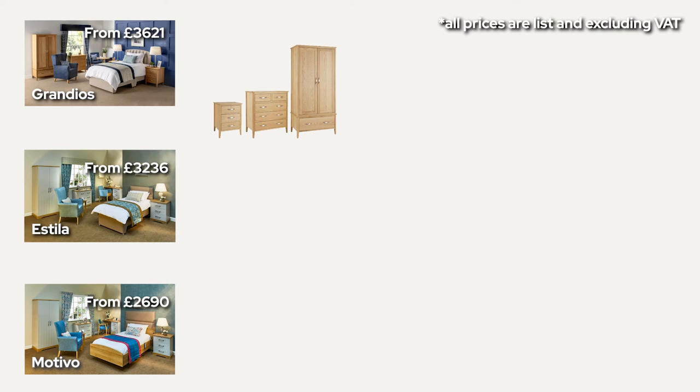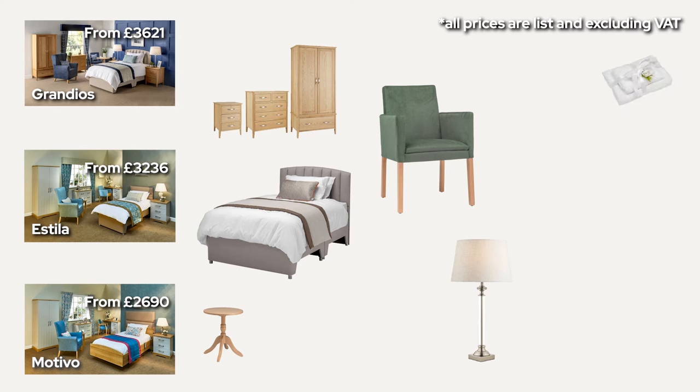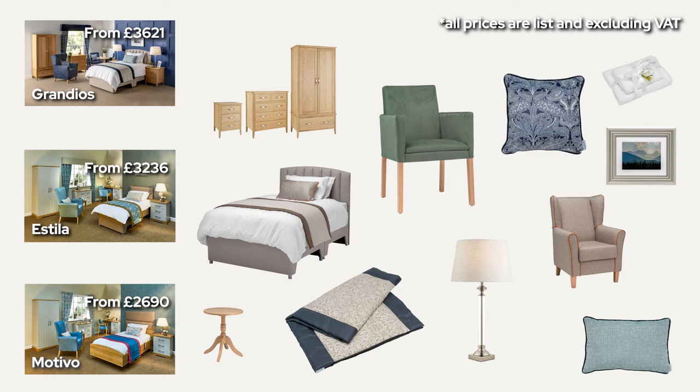Important to know: these prices are list prices. This includes all items in a bedroom package including standard curtain sizes and pelmets. Therefore your price may vary based on your window measurements.